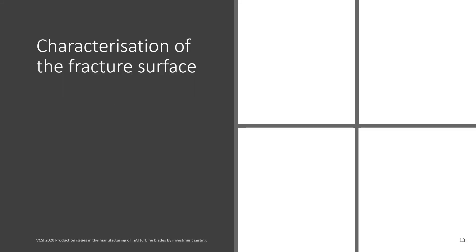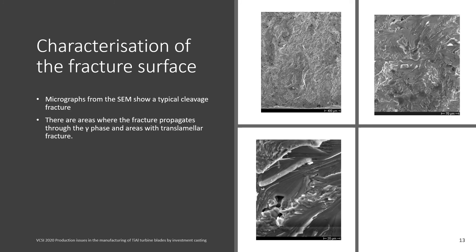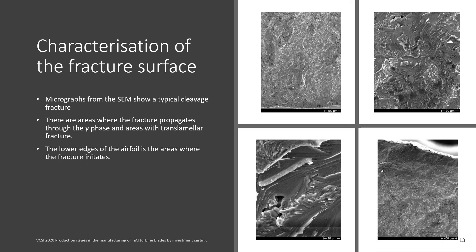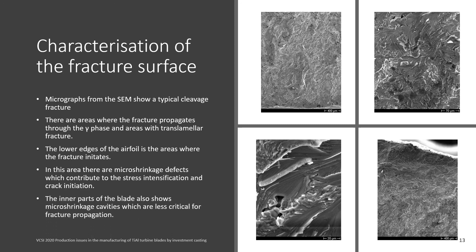Coming to the characterization of the fracture surface, the micrographs from the SEM show a typical cleavage fracture. There are areas where the fracture propagates through the gamma phase and areas with translamellar fracture, which is evident from the micrographs. The lower edge of the airfoil is the area where fracture initiates; in this area there are micro-shrinkage defects which contribute to stress intensification and crack initiation. Inner parts of the blade also show micro-shrinkage cavities, which are less critical for fracture propagation.